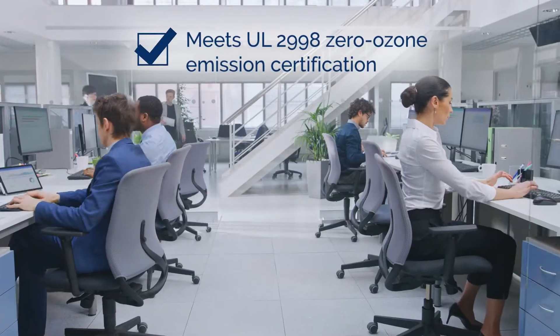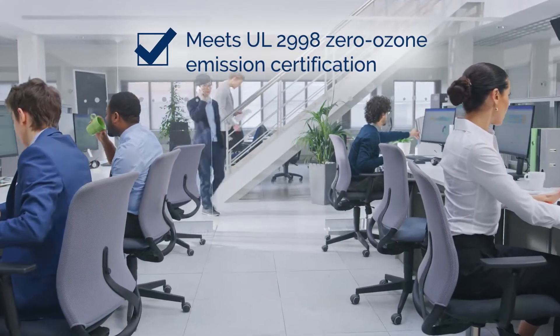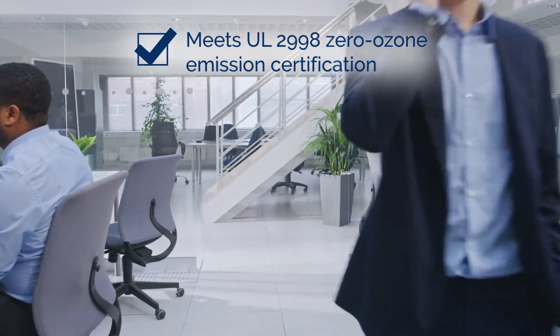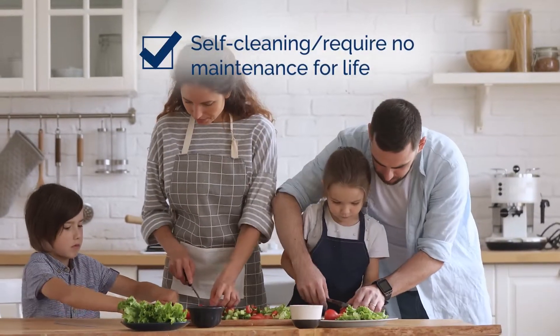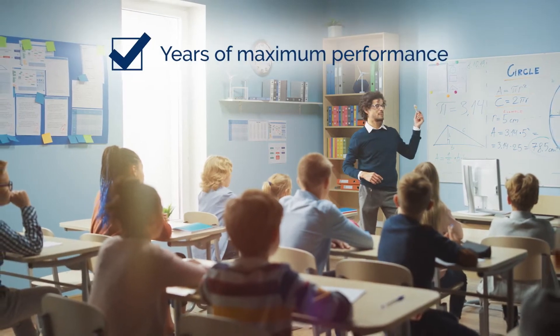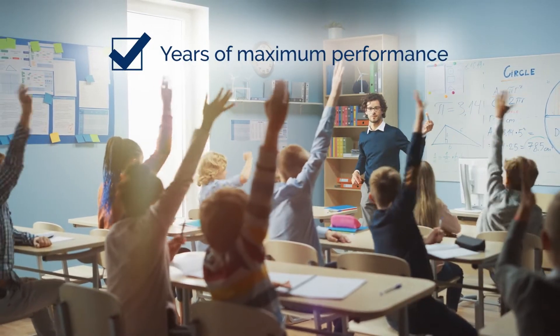All NewShield models are validated to meet the stringent UL29980 ozone emission certification, are self-cleaning, and require no maintenance for the life of the device, and have robust components and conduits for years of maximum performance.